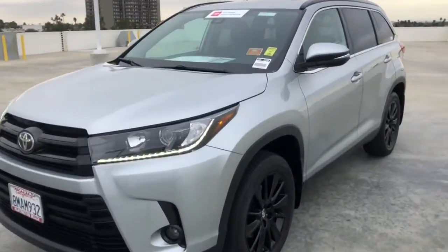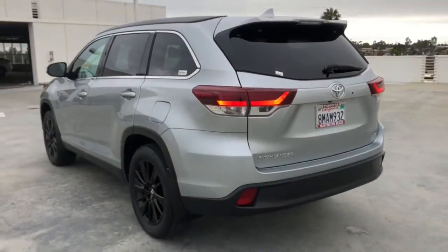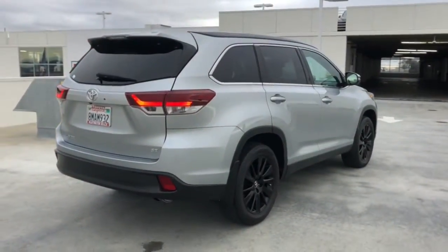Introducing the 2019 Toyota Highlander. This vehicle is an outstanding buy, with fewer than 25,000 miles on the odometer. Give your family this spacious, efficient Highlander and start building your road trip memories.